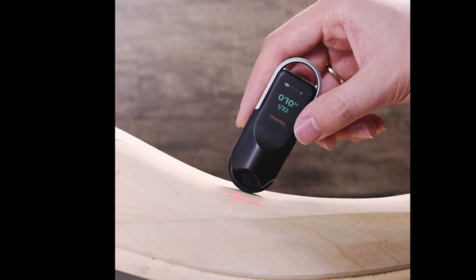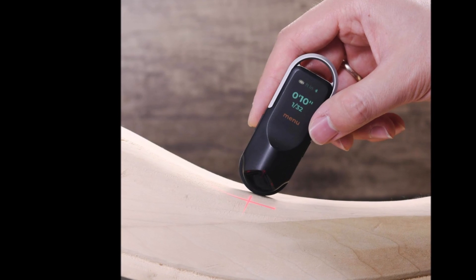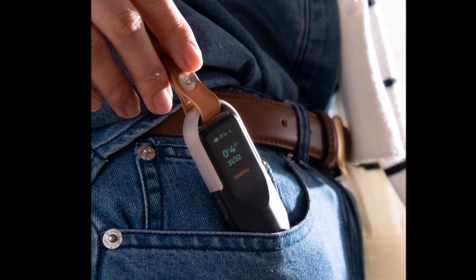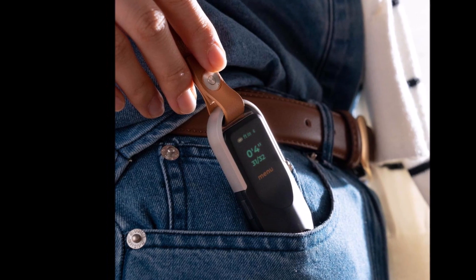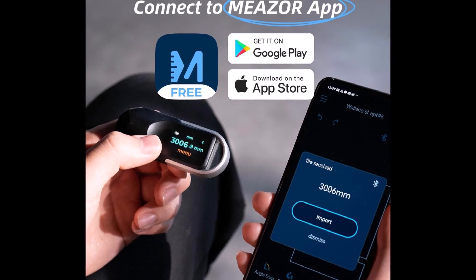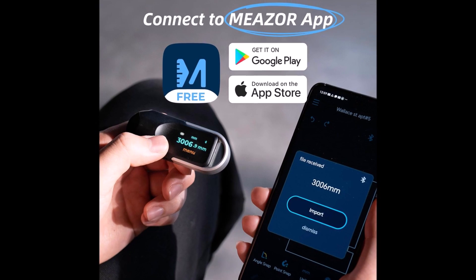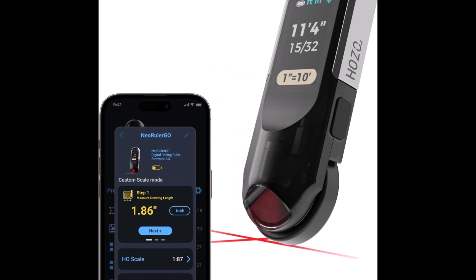With 93 built-in scales and the ability to create your own, it speaks your language — whether you're an architect, a designer, or just a passionate DIYer. And thanks to Bluetooth connectivity, your measurements instantly sync to the app, ready to be exported and edited. It's not just measuring — it's planning, designing, and dreaming smarter, every single day.